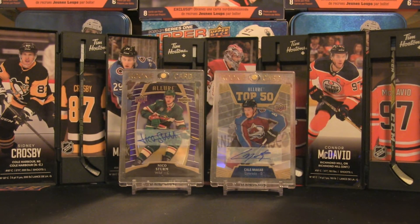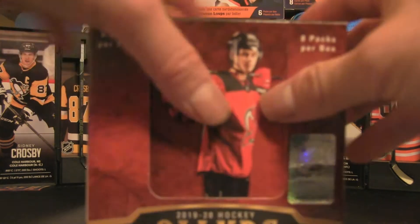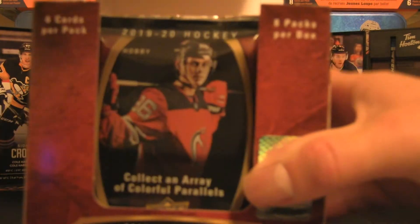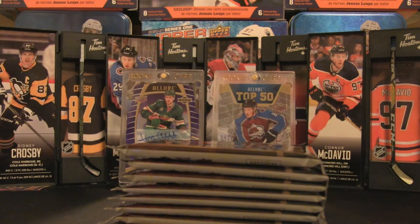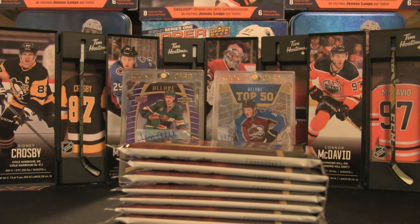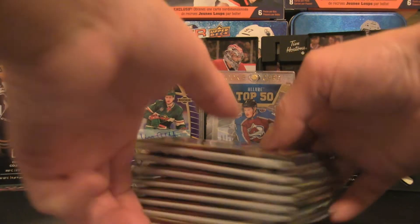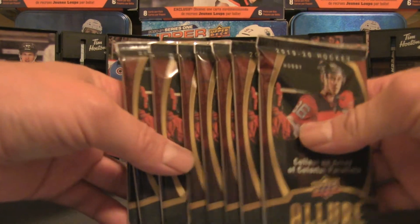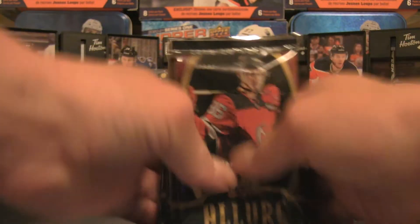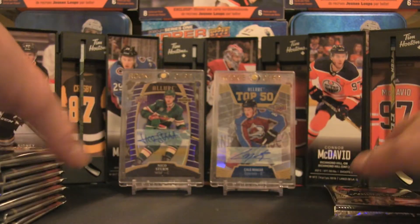As you can see in the background, there's a Nico Sturm and Kale McCar Top 50, and the purple diamond numbered to 10 — those are some pretty solid hits. We have eight packs in here as advertised. Usually in this product you can pull a guaranteed auto, and that usually happens in pack number four, so I'm going to move that aside and leave it for the end.